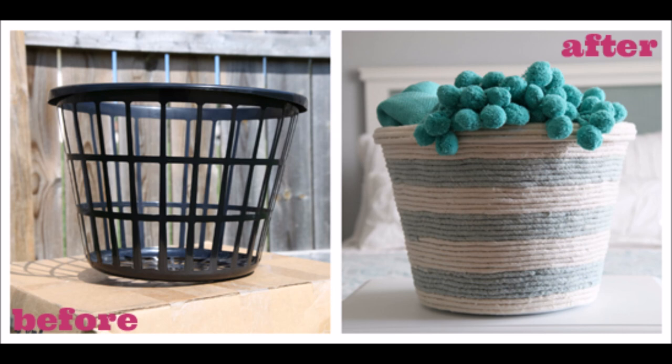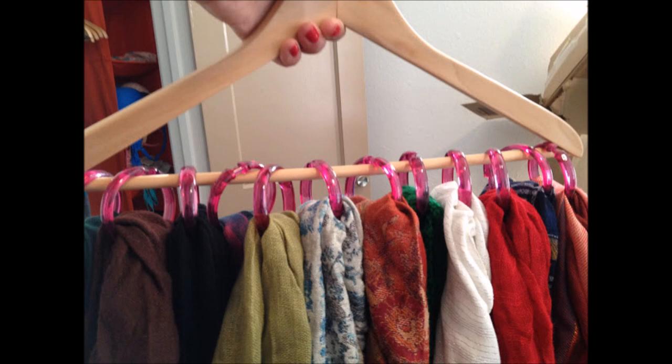9. Rope basket. Purchase a laundry bin and transform it into a purposeful storage piece by wrapping bright ropes around it. 10. Scarf organization. Get a wooden hanger and shower rings to keep all those scarves organized and within easy reach.